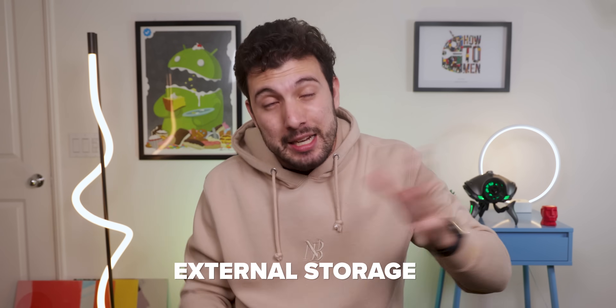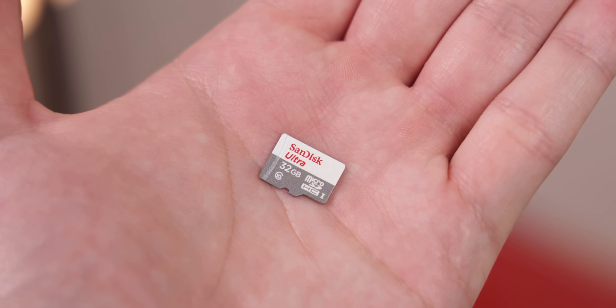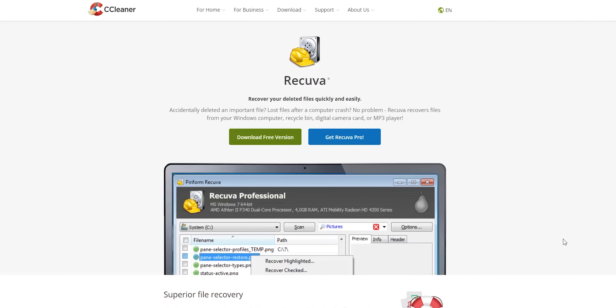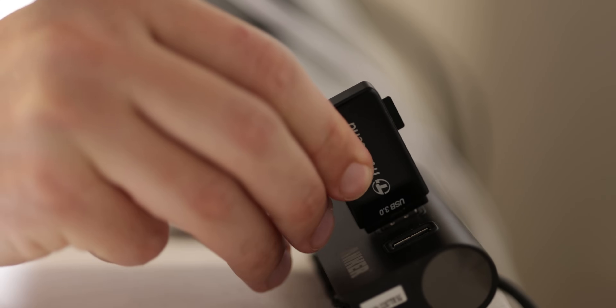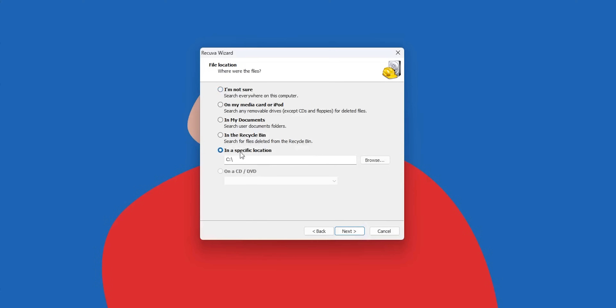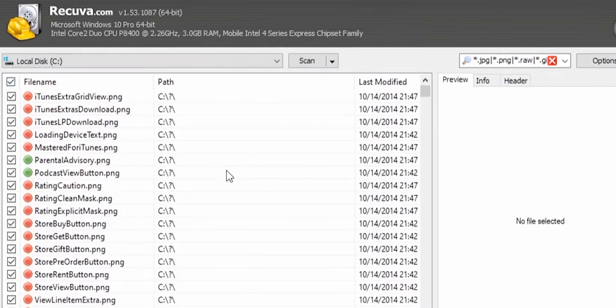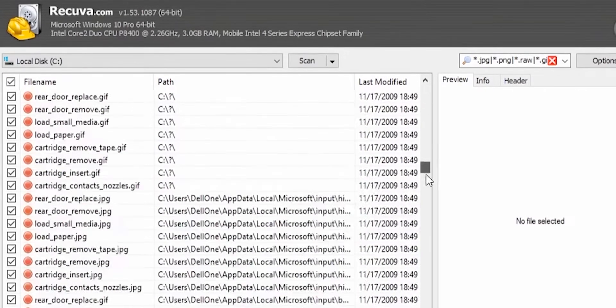If your phone supports external storage — meaning you have an SD card — and you accidentally delete a file off that, you'll have a slightly better chance of recovering it if that file was just recently deleted. I recommend you use a software called Recuva. It's completely free and works well. You just plug in your micro SD card to your computer with an adapter, find the drive letter in Recuva, and have it scan it. If it finds something, it'll let you know how salvageable it is and you can recover it quickly.